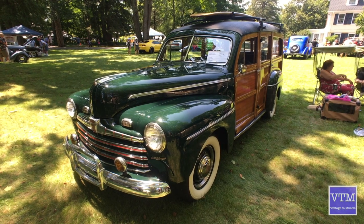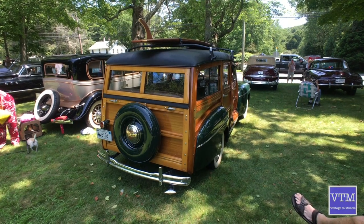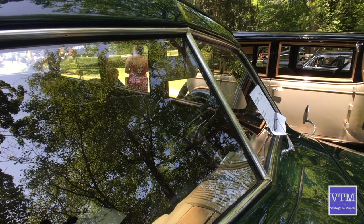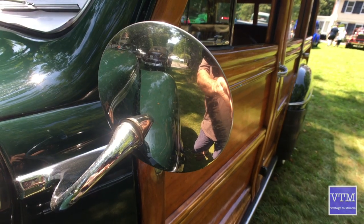I brought our 1946 Ford Woody Wagon. I purchased it in 1984 from a fellow in Manchester, Connecticut, and we've owned it since then.